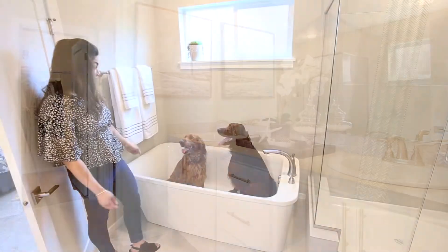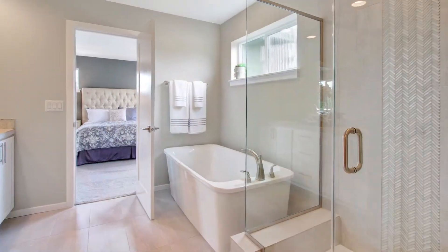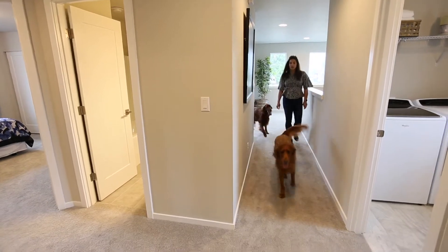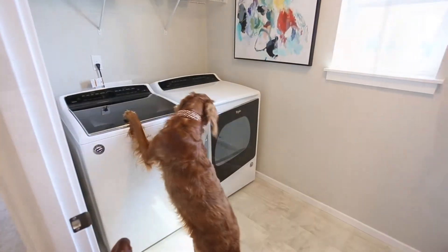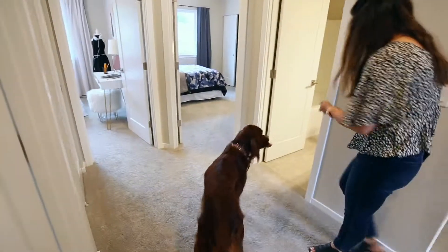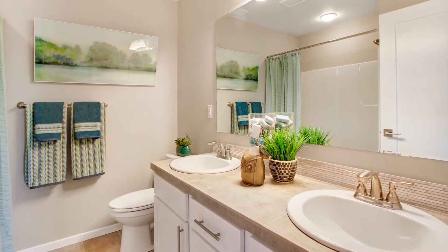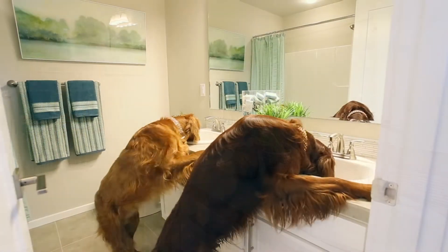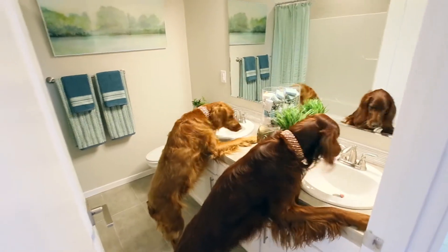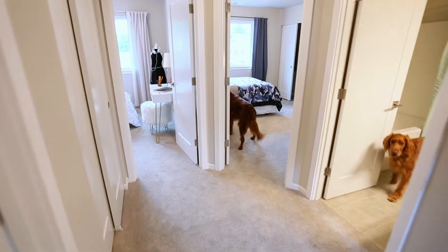What master would be complete without its own en suite bathroom? Okay Liam, now we have a bathtub large enough for two. Okay boys, why don't we check out the rest of the upstairs — we have our laundry room, of course, our hall bathroom, which you've found. One of the greatest features about this bathroom is it has dual sinks, perfect for the both of you. And then two additional bedrooms, one featuring a walk-in closet.